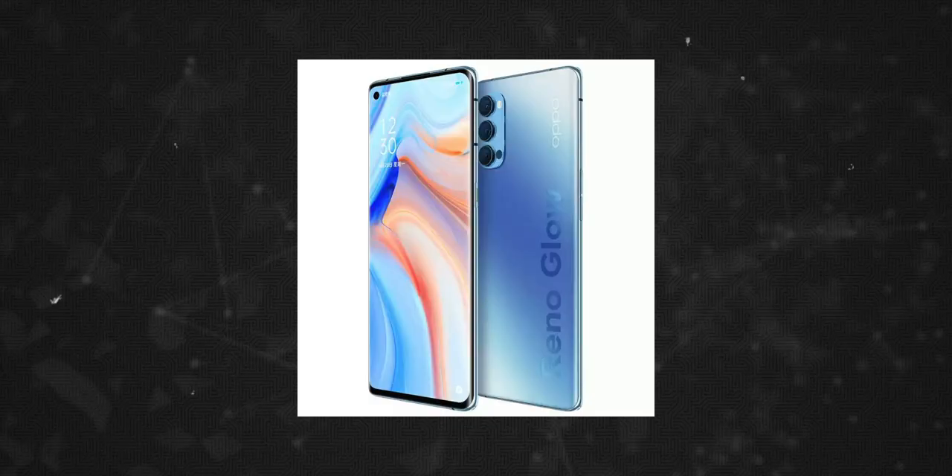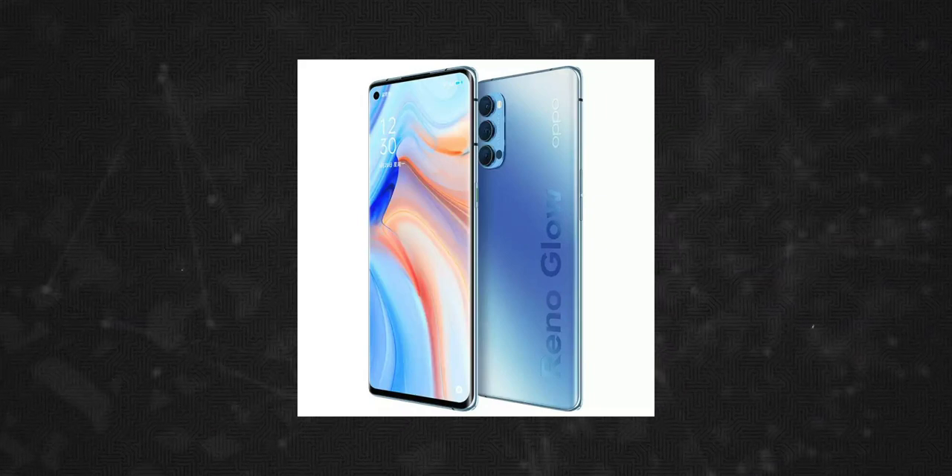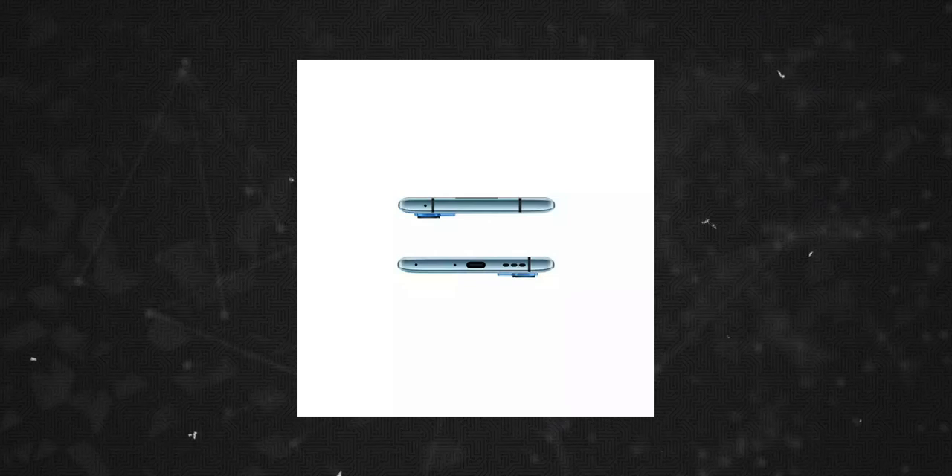The Oppo Reno4 comes with a Snapdragon 765G 5G chip, while the Oppo Reno4 Pro features a Snapdragon 880G 5G chip and a quad camera setup.